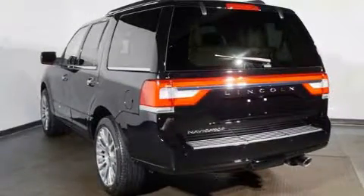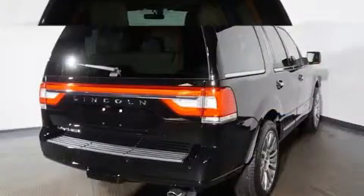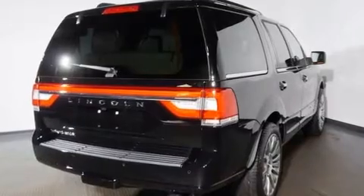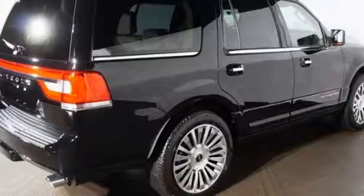Third row seats expand the maximum passenger capacity to eight. State-of-the-art amenities such as memory seats and adjustable pedals yield a more personal driving experience.